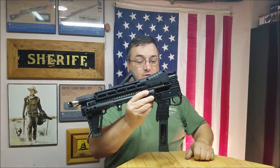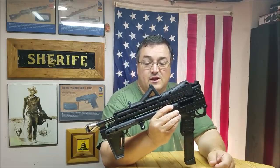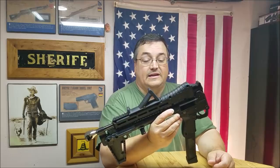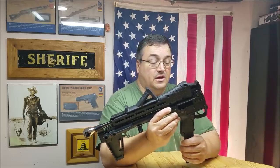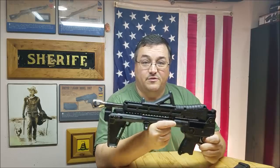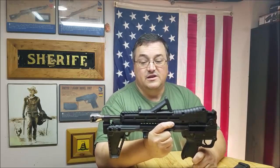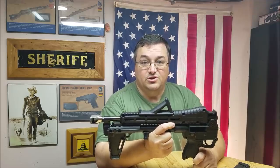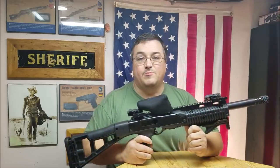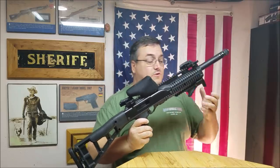At number five is the Kel-Tec Sub 2000. It does fold up and has a lot going for it. If you're going to buy one, I would suggest staying away from the .40 — get it in nine millimeter. The .40 is basically a nine millimeter rifle bored out to a .40, and it pushes the design limits of this gun to its max.